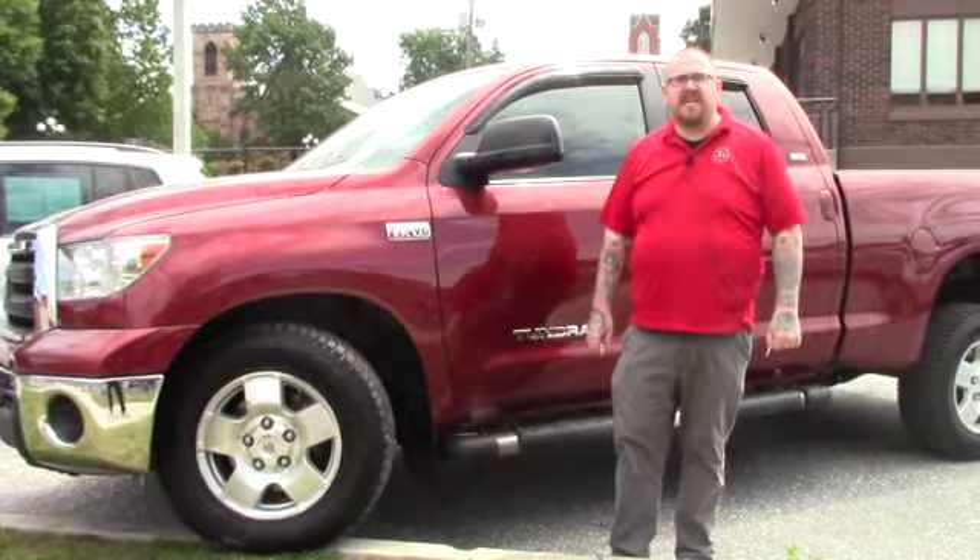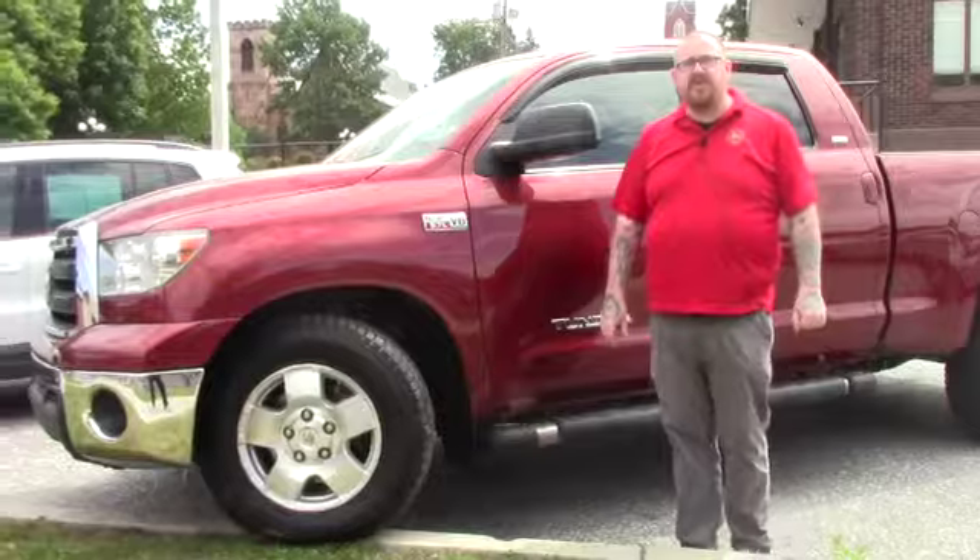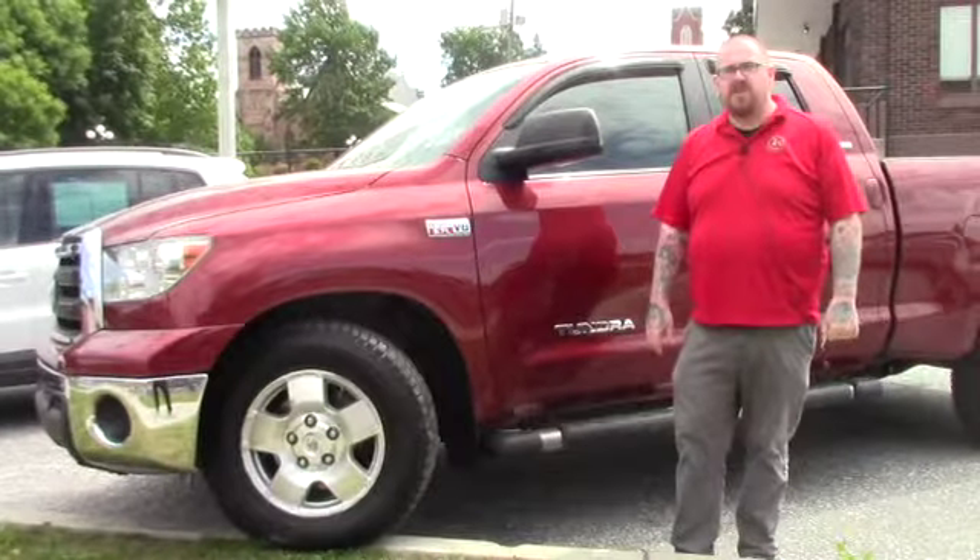Hello Rick, Nick Lambert here from Handy's downtown. Thank you for your inquiry on this 2010 Toyota Tundra that we have here. Just wanted to make a quick video to go over the vehicle with you.